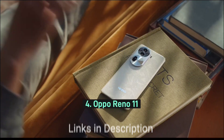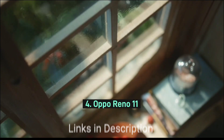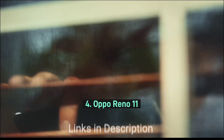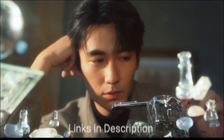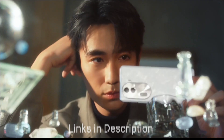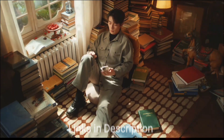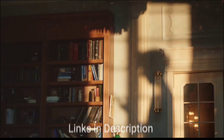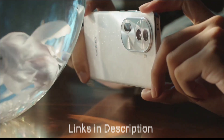Oppo Reno 11 5G is the best mid-ranger, and at times you can buy it for a much lower price, making it a great budget smartphone that comes with great dual stereo speaker support. There is an ultra-volume mode as well that can boost the sound output of the device by up to 300%, and the dual speakers deliver an audio experience that complements the dynamic visuals of the device.